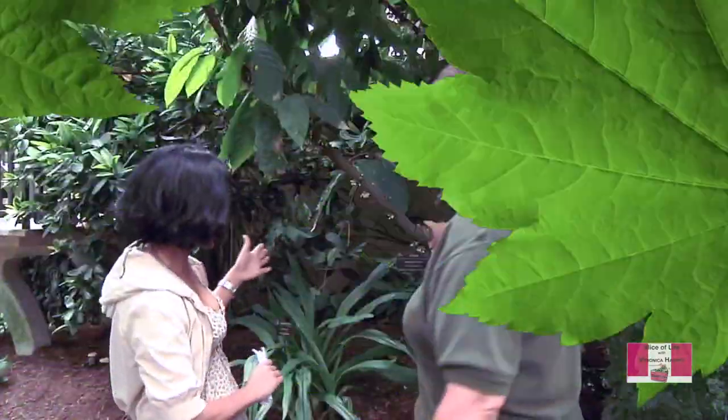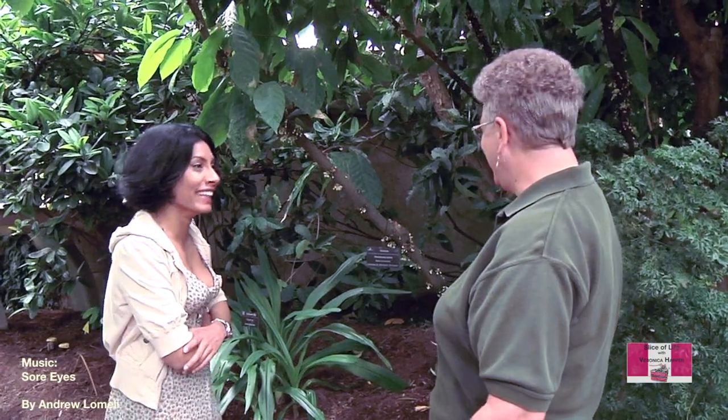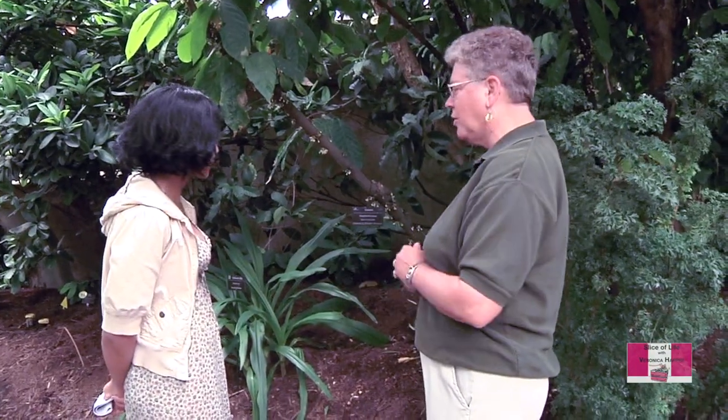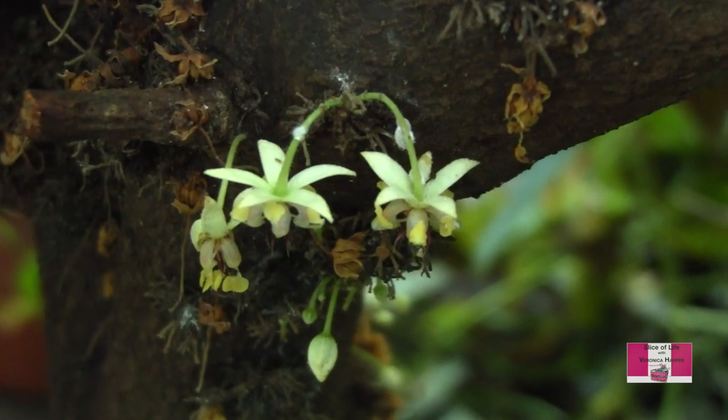We're going to go see if there's any pods. How many cacao trees do you have? Two that I'm aware of — one is actually planted, the other is in a pot. So we're at the cacao tree now. Here's the cacao tree — my favorite. I love chocolate. These have potential for being a pod. Do these little flowers turn into pods? They could — they have the pollinators.